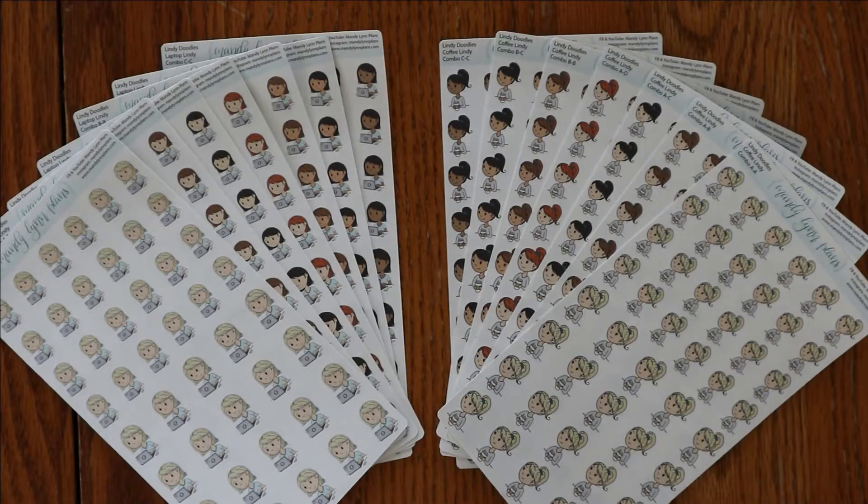Hey everyone, I am Amanda from Mandy Lynn Plans. Welcome back for another new releases video. This is a small new release, but I am very excited about it.